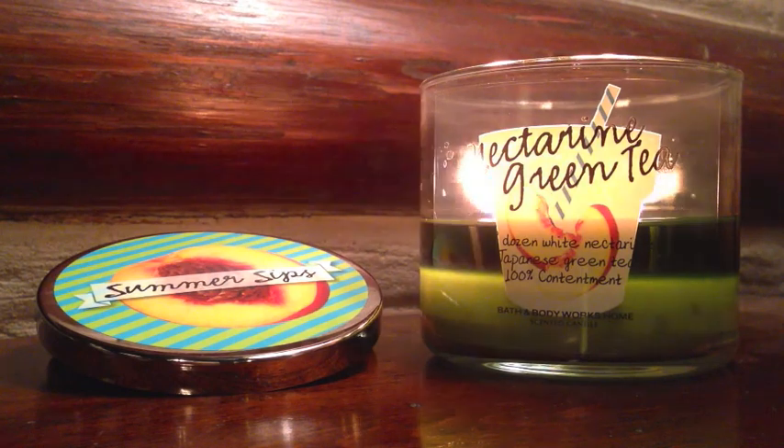I was like, okay, I'll go ahead and give this a try and buy it when it was 2 for $22. So I went ahead and bought it.